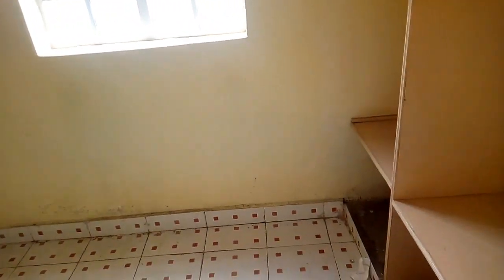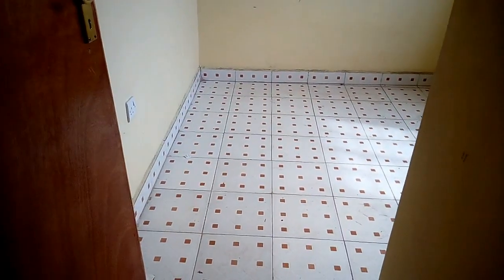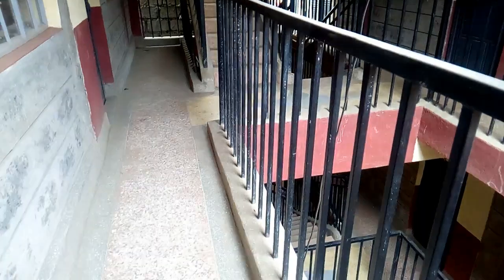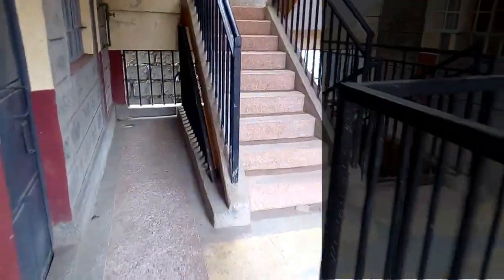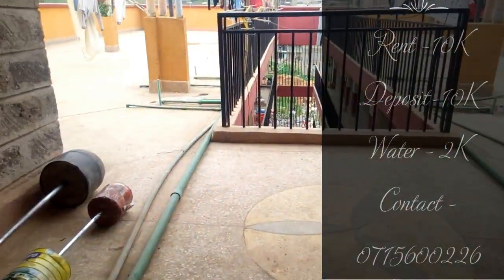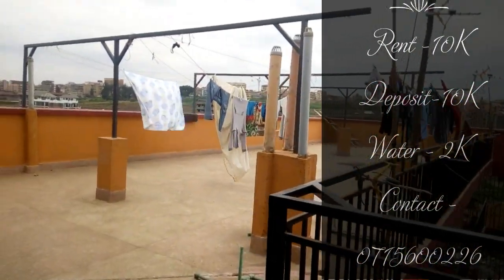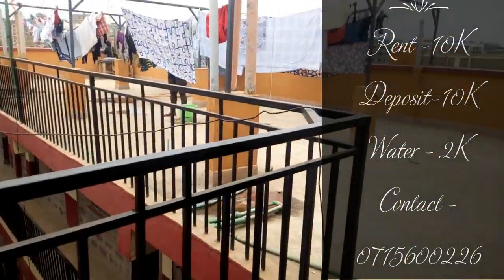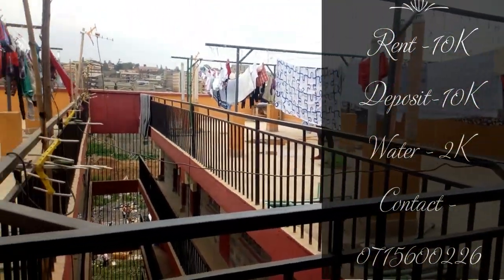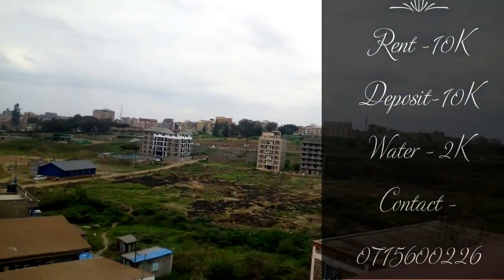This apartment is located in Reisambu area, specifically known as Kwa Bridge, Reisambu. The house rent for this apartment is 10,000 shillings, deposit is also 10,000 shillings, and the water deposit is 2,000 shillings. For 10,000 you can live here — it's a five-minute walk to TRM and three minutes from the Thika Road Superhighway. It also has free internet and backup borehole water. I'll pin the management's contact on screen and in the description box below.